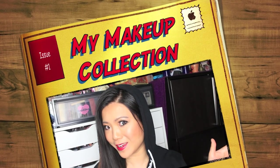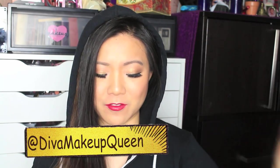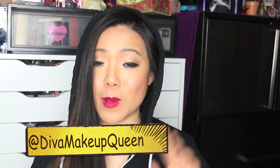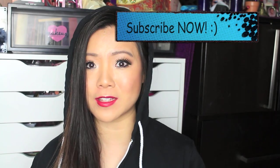Hey, my divas and queens. It's DMQ or Diva Makeup Queen. How do you like my little hoodie today? Kind of like it. Yes, I have been procrastinating — I'm so mad — but you guys have asked me to do a makeup collection for the past five years I've been on YouTube, and I have not done it. I have started a series by showing you how to put these Alex drawers together in my back, so make sure you check that video.